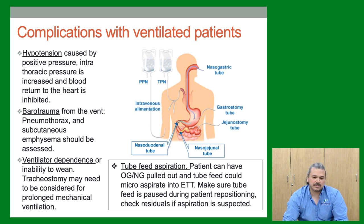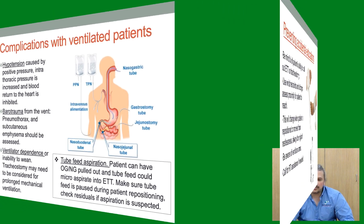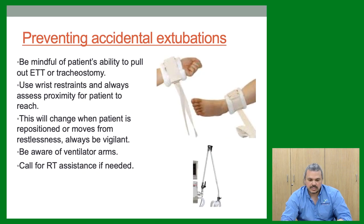Preventing accidental extubation: always be mindful of the reach of the patient if they come out of sedation. Pulling out the ETT in a transport situation would be disastrous. Be aware of restraints and always remain vigilant.